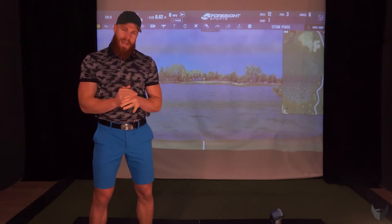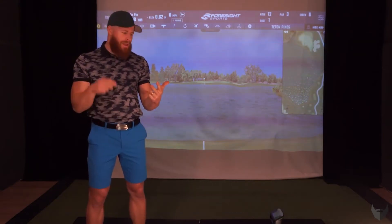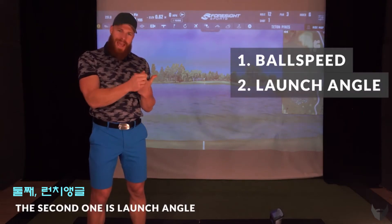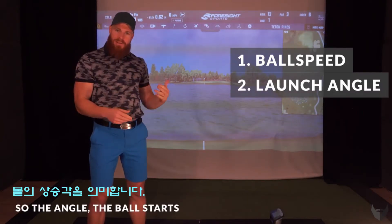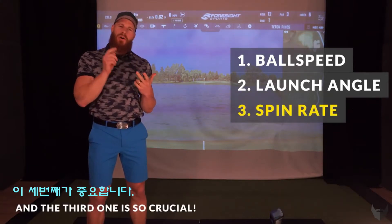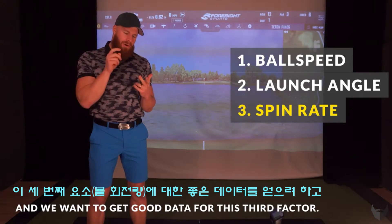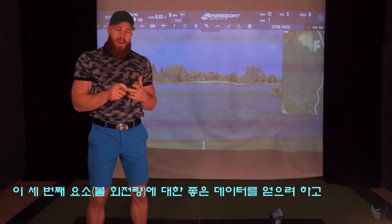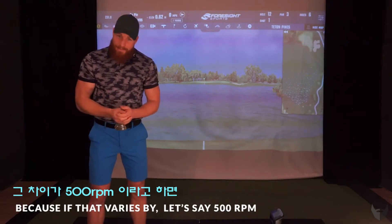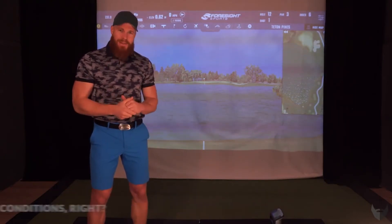There are actually three factors for distance in golf. The first one is ball speed, the second one is launch angle — the angle the ball starts — and the third one is spin rate. That third factor is so crucial, and we want to get good data for it, because if spin varies by 500 rpm, the distance could be 35, 40, or 50 yards off depending on the conditions.